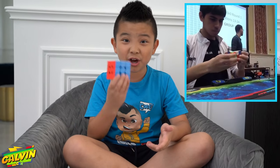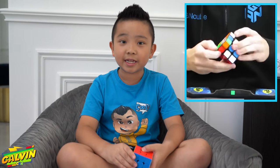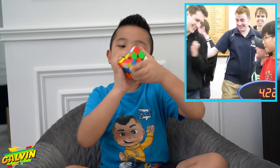Did you know some people can solve the Rubik's Cube in five seconds? Sometimes it takes me like a whole two minutes. I don't know how they do it in five seconds. That's just like one, two, three, four, five.